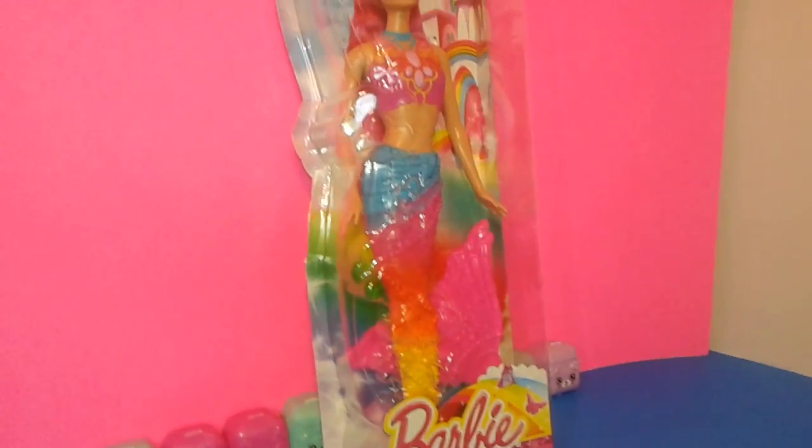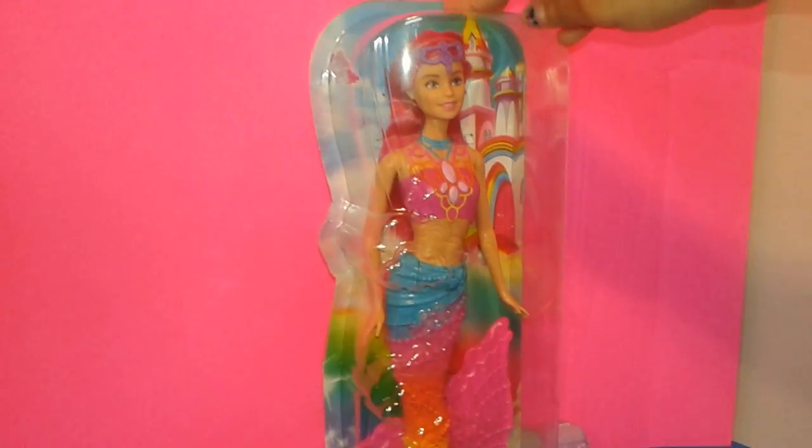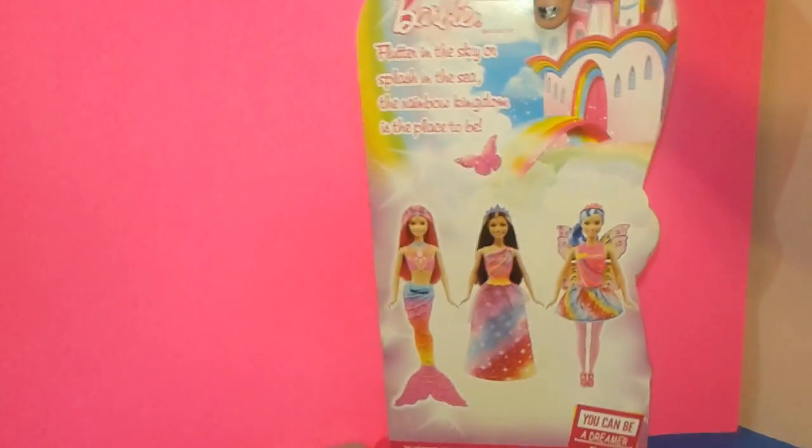Hey guys, it's Shop Queen. As you can see, I have a box that is a Barbie doll. It's a mermaid that is in rainbow colors. On the back it says Barbie and it says it's a mermaid doll or some kind of doll.